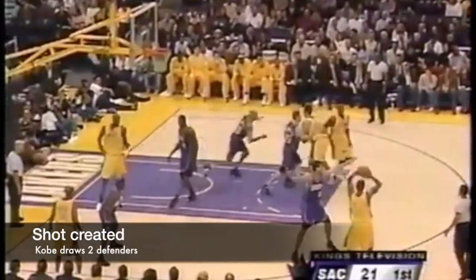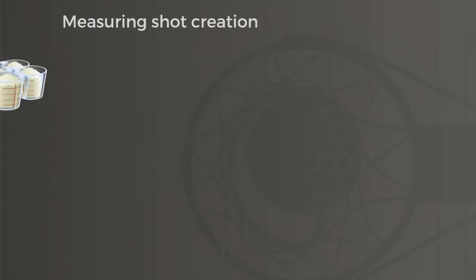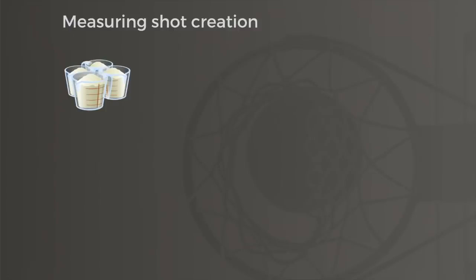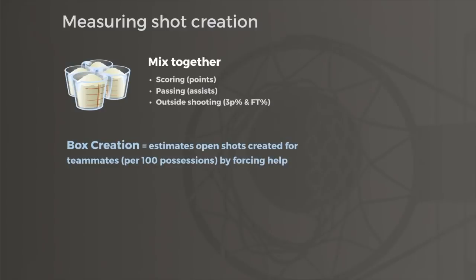Years ago, I was so curious about these opportunities that players created for their teammates that I began obsessively charting thousands of these plays to study them in detail. Even though there's no traditional stat measuring shots created in the box score, it turns out that the right combination of box stats can accurately estimate how often players create these opportunities for their teammates. This box score measurement of shots created, which I call box creation, is an estimate of the number of open shots a player creates for teammates by forcing help defenders to react.